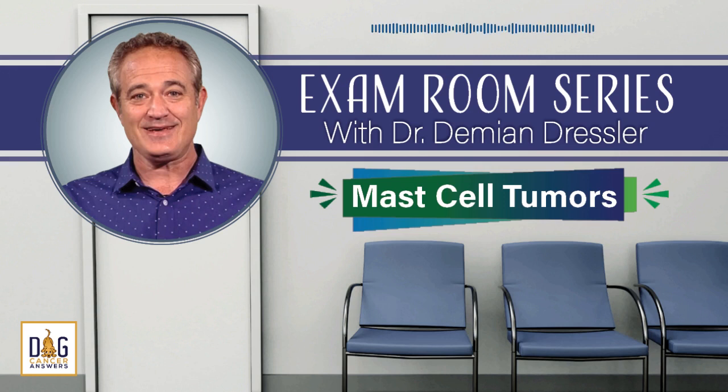I'm lucky. My veterinarian is Dr. Damien Dressler, author of the bestselling book The Dog Cancer Survival Guide. He's a renowned authority on full spectrum approaches to treating dog cancer. And today, you can come into his exam room and listen to what he would tell one of his clients whose dog was diagnosed with a mast cell tumor.